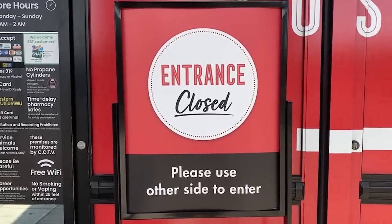In and around the Bay Area and across the country, big box stores have been placing extra security measures for quite some time now, even placing basic items like soap and laundry detergent under lock and key.